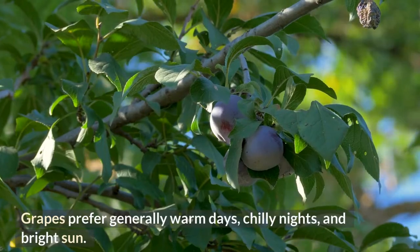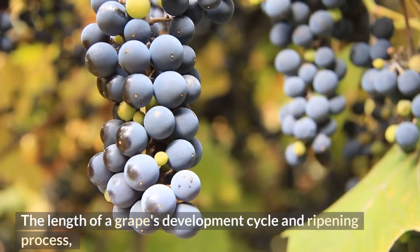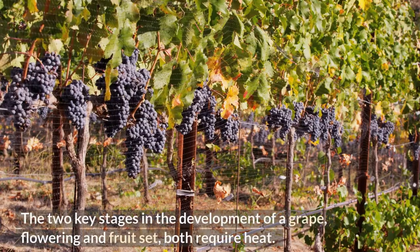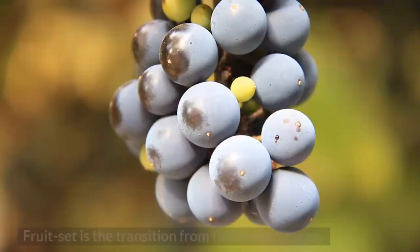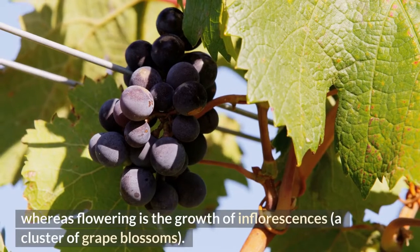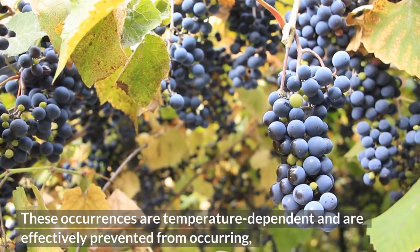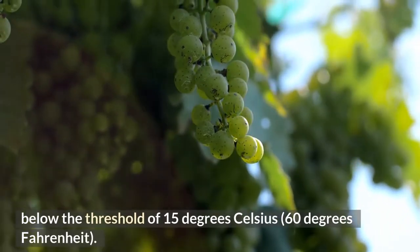Grapes prefer generally warm days, chilly nights, and bright sun. The length of a grape's development cycle and ripening process are both impacted by high temperatures or excessive sunlight. The two key stages in the development of a grape — flowering and fruit set — both require heat. Fruit set is the transition from flowers to grapes, whereas flowering is the growth of inflorescences, a cluster of grape blossoms. These occurrences are temperature-dependent and are effectively prevented from occurring below the threshold of 15°C (60°F).